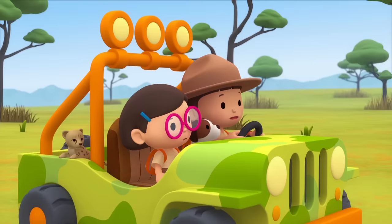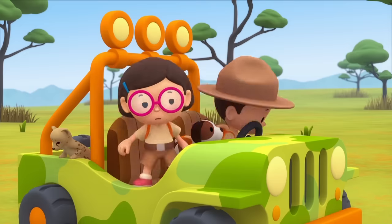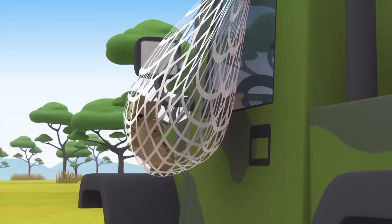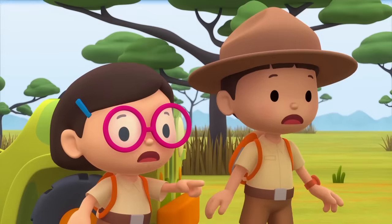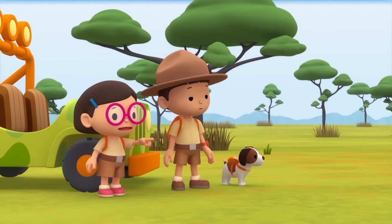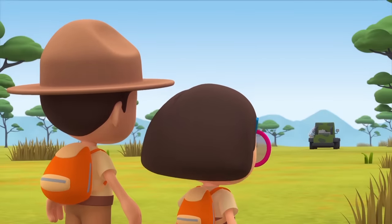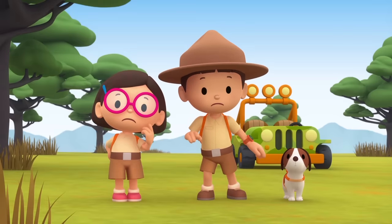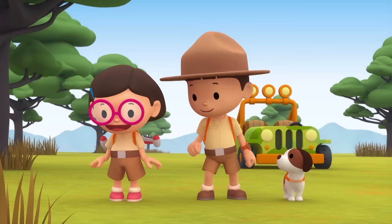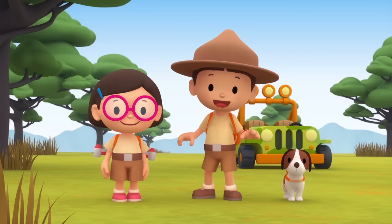The jeep stopped working. I think the engine is overheated. We'll have to walk. Cheetah cub! Look at those animal traps, Leo. They must be the illegal hunters that Ranger Rocky was looking for. After them! It's no use, they're too fast. If only we could run as fast as the cheetah. We can't run as fast as a cheetah, but we certainly can fly as fast as one. That's a great idea! Come on everyone, let's get the cheetah cub back.